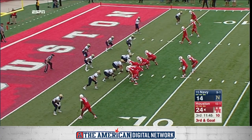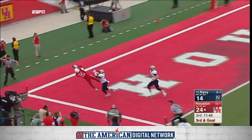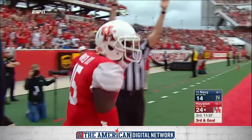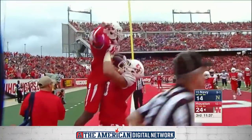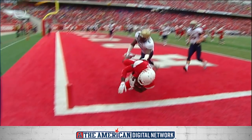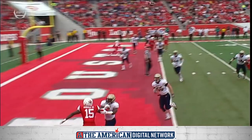Third and goal from the five. They've already had a couple touchdowns in this same situation in this game. Ward — that fade pass is caught. What a catch. Liddell Bonner, touchdown Houston! What a throw, what a catch. He threw it only where Houston could get it, and Navy couldn't.